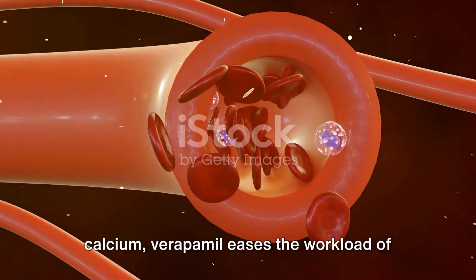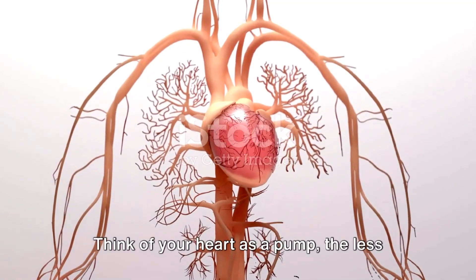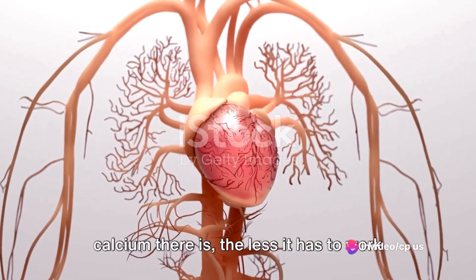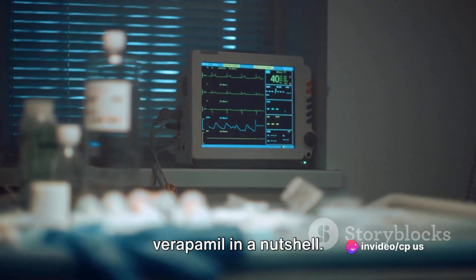Second, by reducing the amount of calcium, verapamil eases the workload of your heart. Think of your heart as a pump — the less calcium there is, the less it has to work to pump blood around the body. That's the mechanism of action of verapamil in a nutshell.